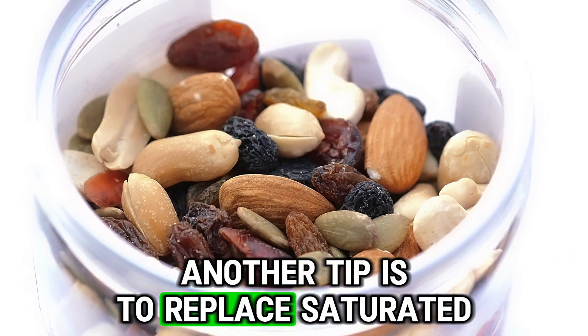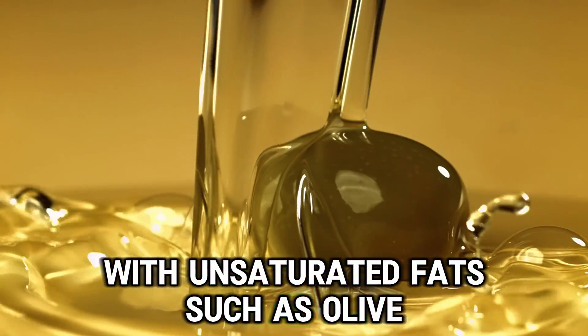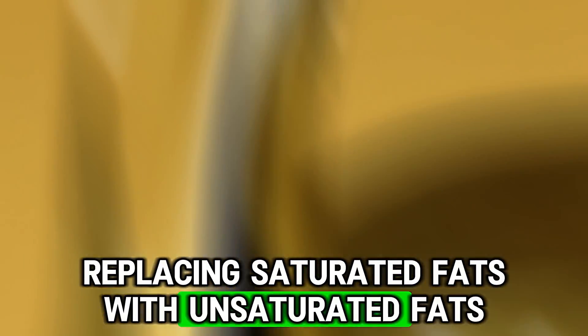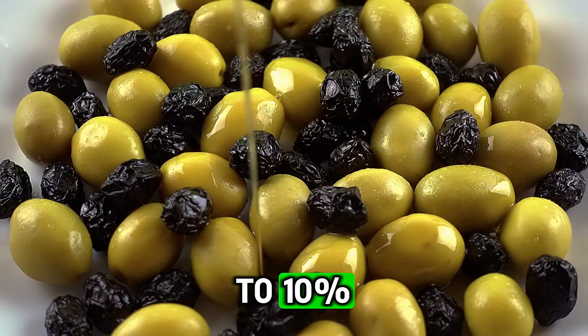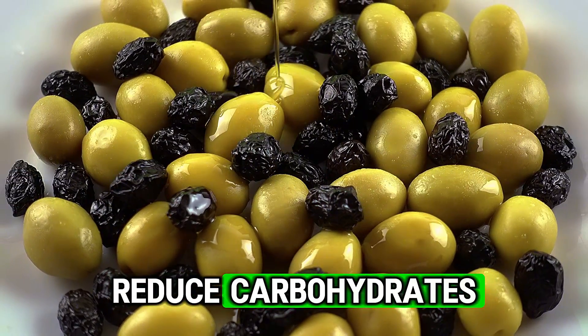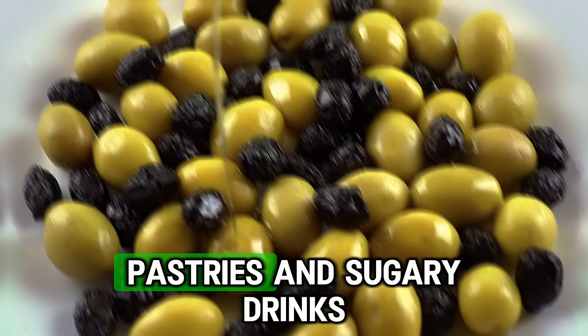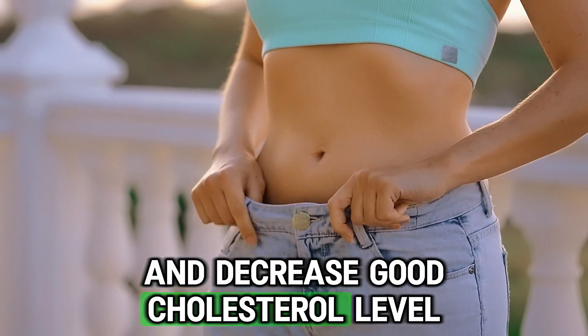Another tip is to replace saturated fats like butter and full fat dairy with unsaturated fats such as olive oil, avocado and fatty fish. Replacing saturated fats with unsaturated fats can lower bad cholesterol by 5 to 10%. Reduce carbohydrates, sugars and processed foods like white bread, pastries and sugary drinks as they increase triglycerides and decrease good cholesterol levels.